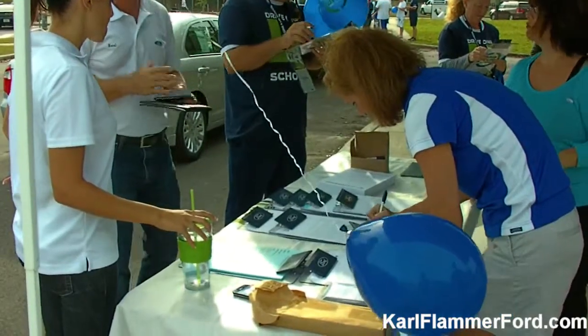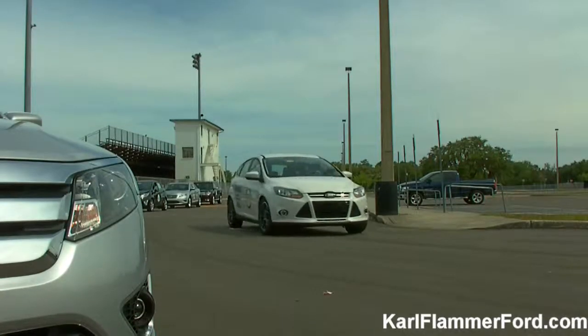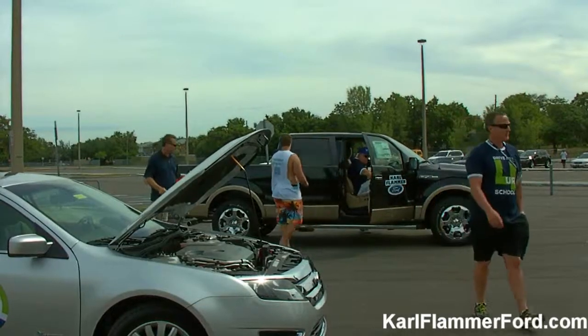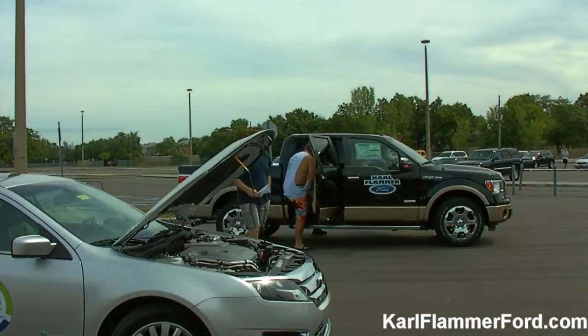Good afternoon. My name is Ted Kronis. I'm with Carl Flammer Ford. We're here for the second time at Eastlake High School doing another Drive Your Ride event. This is the event we do in conjunction with Ford, where Ford agrees to let us bring a bunch of vehicles to a school and they contribute $20 per test drive to the school. Today we're going to donate this money to the athletic program here at Eastlake High School.